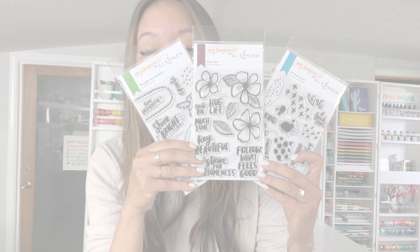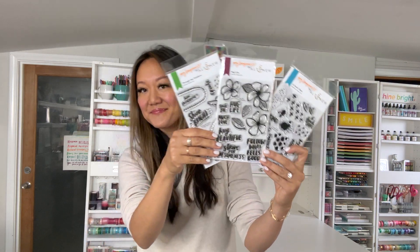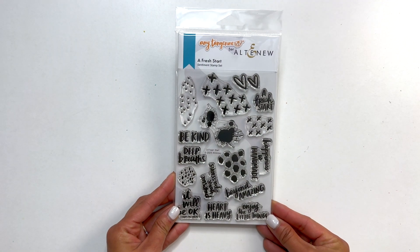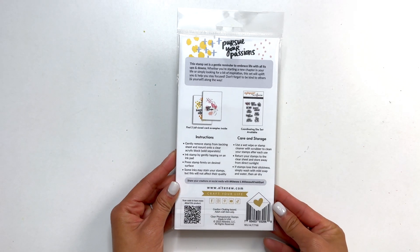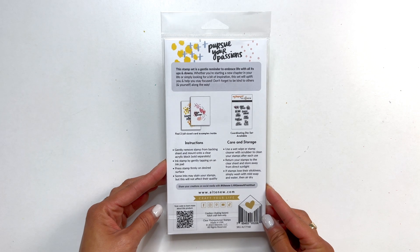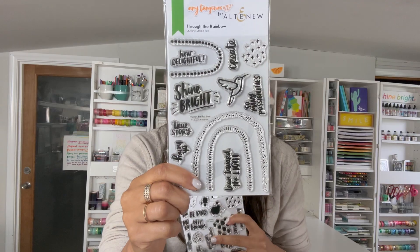Let's take a look, shall we? There are three four-by-six sets of high quality photopolymer stamps, which are made in the USA. A Fresh Start — this stamp set is a gentle reminder to embrace life with all its ups and downs. Whether you're starting a new chapter in your life or simply looking for a little inspiration, this set will help you stay focused and uplifted. Take some deep breaths and let this guide you and your creations to embrace a more heartfelt, fulfilling future. Be kind to others and yourself along the way. This will be great for all kinds of paper projects.